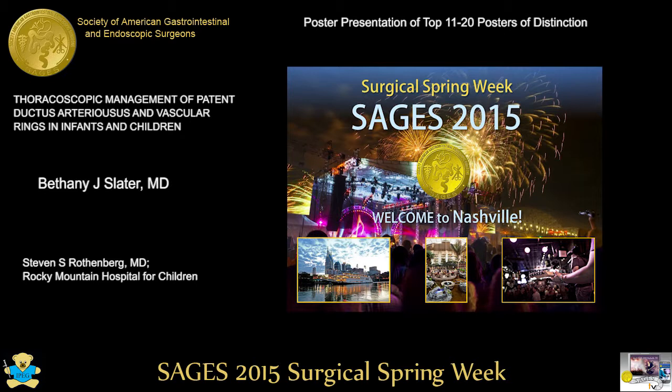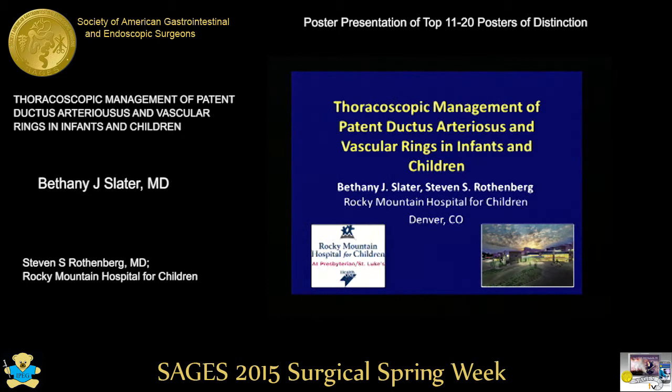The next presentation is Dr. Bethany Stade-Slater: Thoracoscopic management of patent ductus arteriosus and vascular rings in infants and children. Thank you very much. I have nothing to disclose.